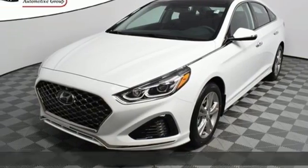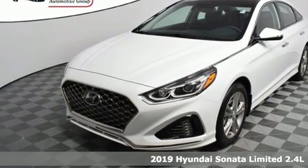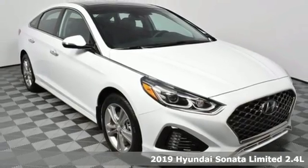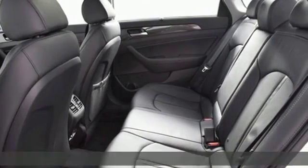Here's a new 2019 Hyundai Sonata. Hyundai's attention to detail means a better driving experience for you, and with features like these, every drive's a pleasure.